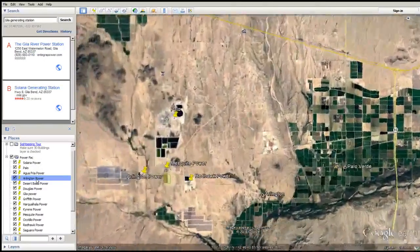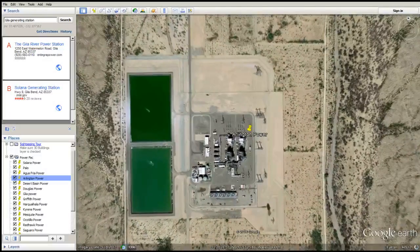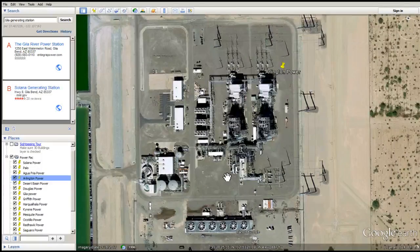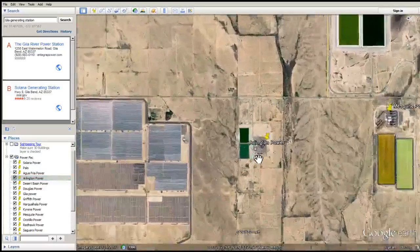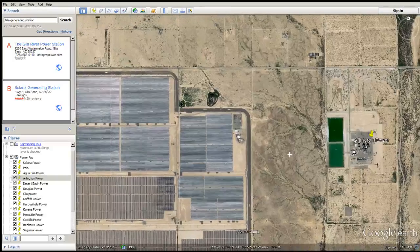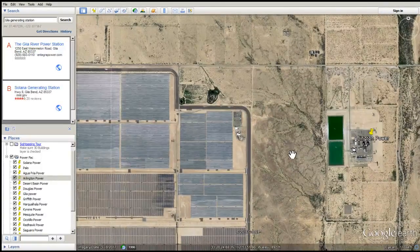Arlington Power — it was a pain in the butt to locate these. Does Arlington Power use wet surface air cooling? You bet your bottom, and lots of it. They're right next to all the other solar power plant fixtures going on, because obviously this is part of the same facility. Mesquite Power.